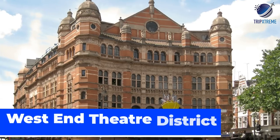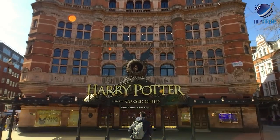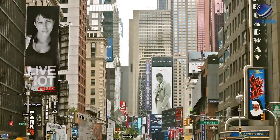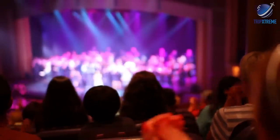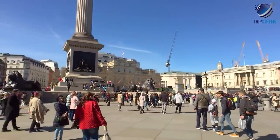At number 9: West End Theatre District. Catching a show in London's West End Theatre District is just as necessary as watching a play on Broadway during a trip to New York City. The quality is some of the best in the UK, and the constant mix of new and classic productions with local and world-renowned talent — think Andrew Lloyd Webber, Benedict Cumberbatch — excites both visitors and locals alike.